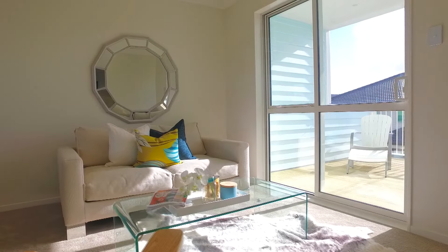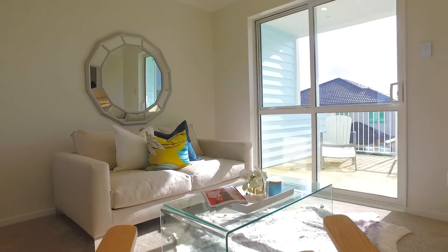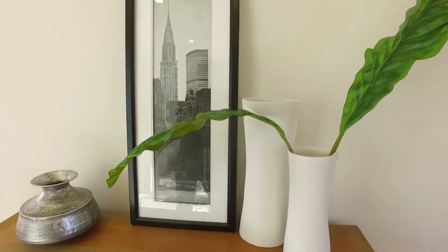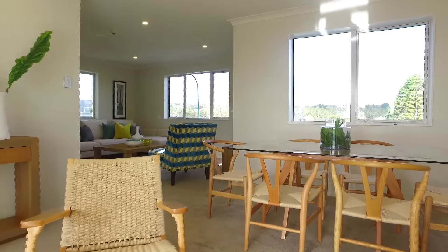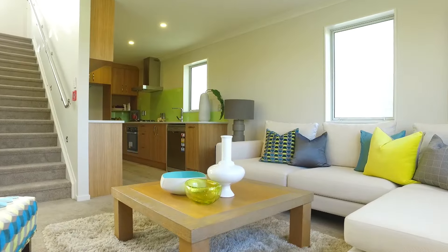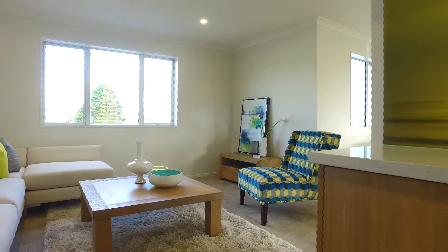Level 2. You will be amazed as you come up the stairs to find such spaciousness and luxury. A sun-filled family area opens to an elevated under-roof deck. This flows seamlessly to the dining and another living area and then to the superbly designed kitchen tucked away in the corner. A guest toilet is also found on this level.